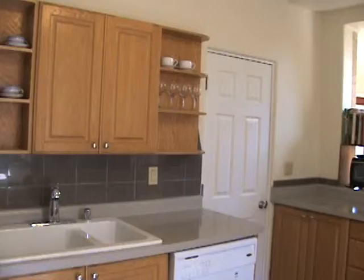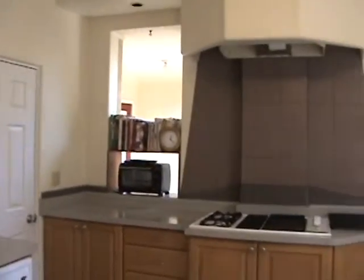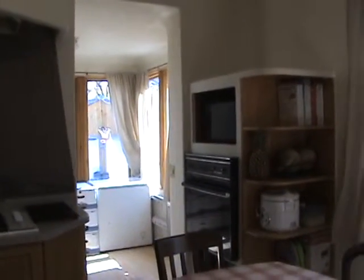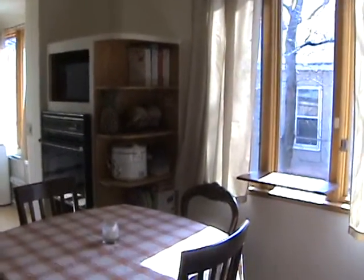Okay, here's the kitchen. That door's to the bathroom. That doorway goes back to the mudroom — we'll get there. And then the fridge.